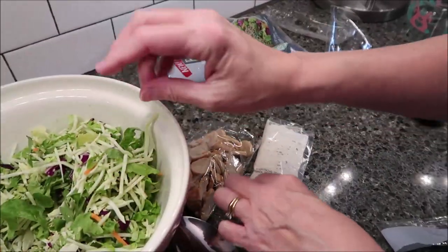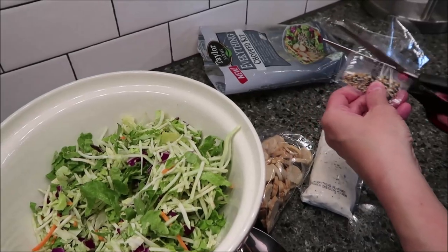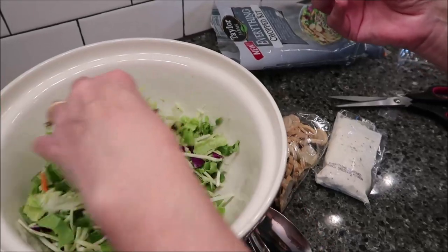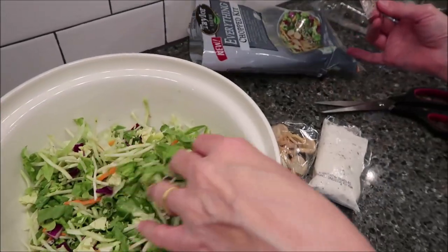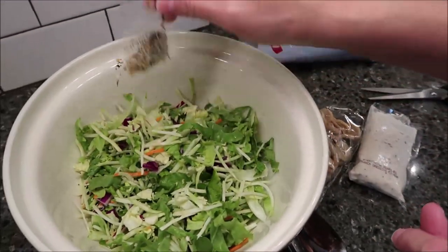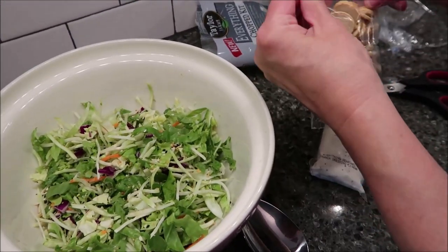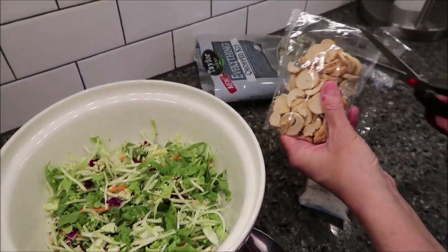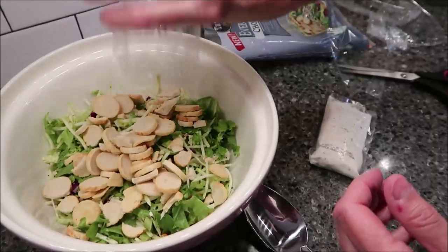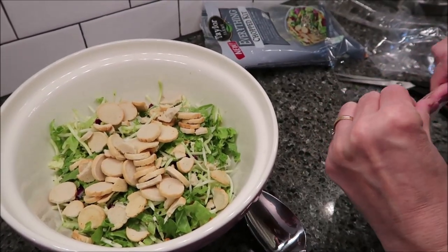I've got it everywhere. Now I'm looking for broccoli — it said broccoli, but it's shredded. I wonder if it's these little strips. So you're not going to get big chunks. And then they give you a lot of these bagel crisps — that's your croutons. And then your dressing.